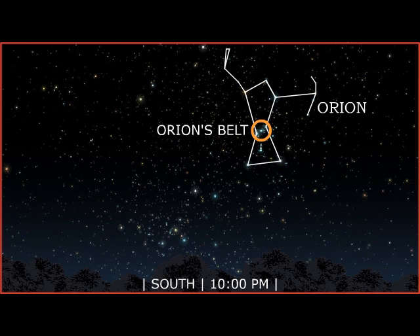Orion's belt, one of the easiest star patterns to recognize, is made up of three stars: Alnitak, Alnilam, and Mintaka.